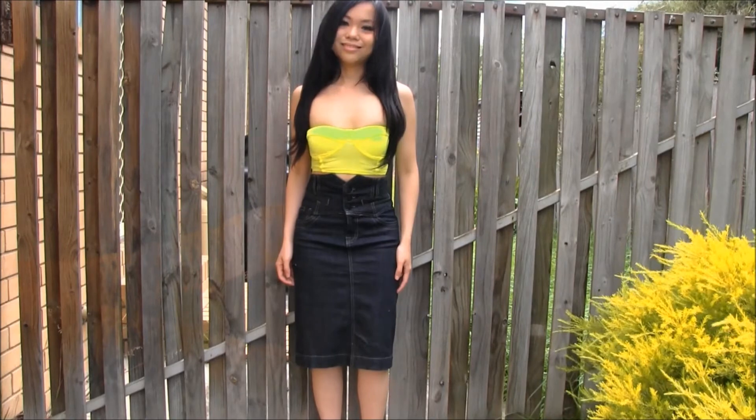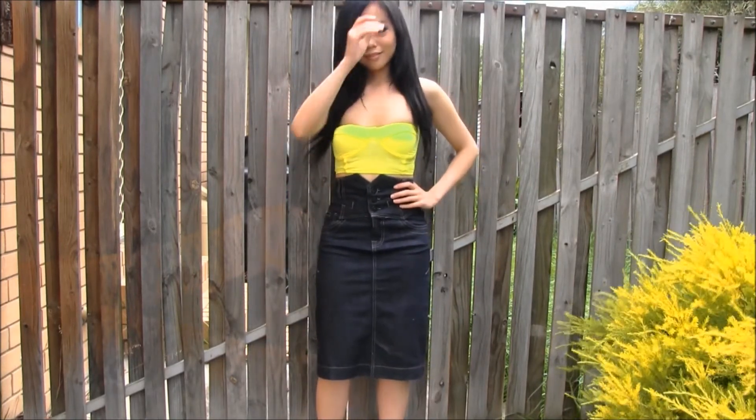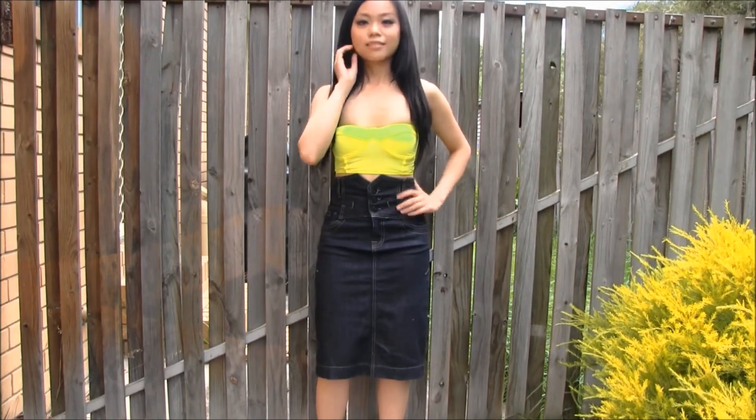Last but not least, I'm wearing this crop lime green bustier that I've paired with this high-waisted denim skirt that you may have seen in the previous videos.